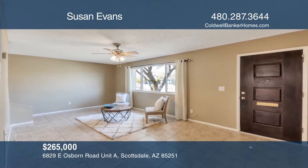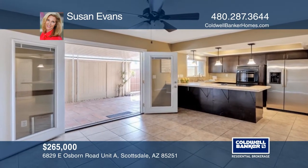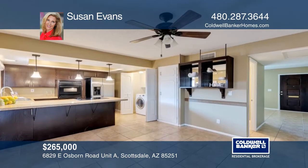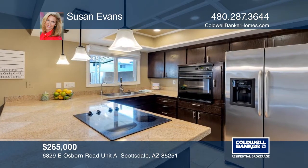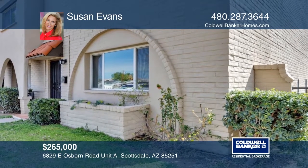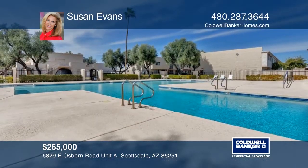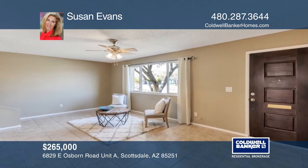Nestled in the heart of Old Town, this remodeled townhome features ceiling fans and newer dual-pane windows. The dining area French doors open to a covered patio and kitchen with stainless steel appliances, rich cabinetry, granite counters with a breakfast bar, and a coffered tray ceiling. Enjoy a desirable end-unit location near the pool and greenbelt. Learn how to make this home yours with a call to Susan Evans.